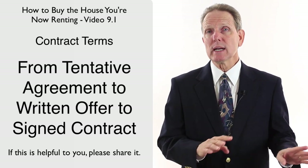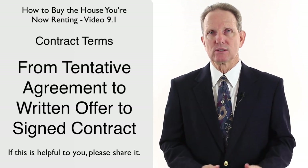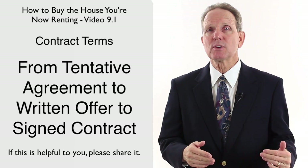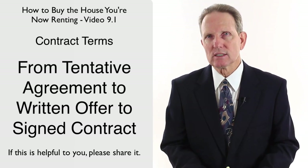You have a tentative verbal agreement with your landlord about buying the house. Now it's time to turn that verbal understanding into a written offer and hopefully turn that written offer into a signed contract.